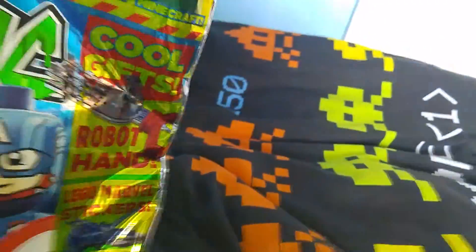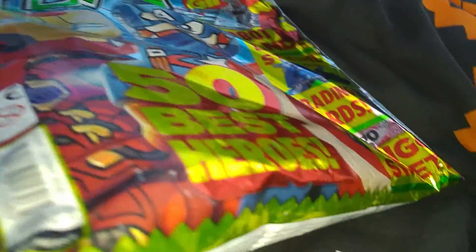So finally I have something not from the charity shop — I have a Toxic magazine with a full game on it.